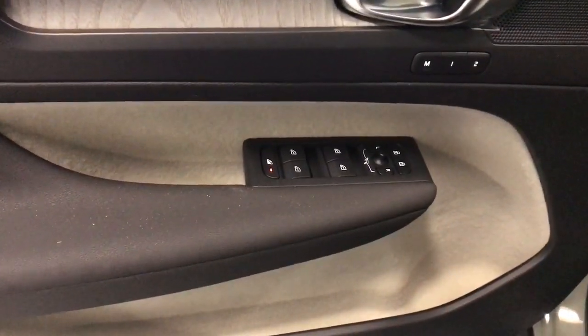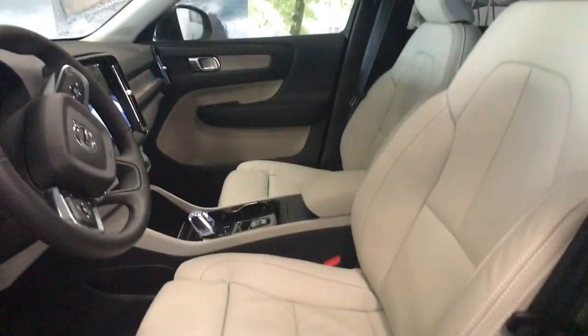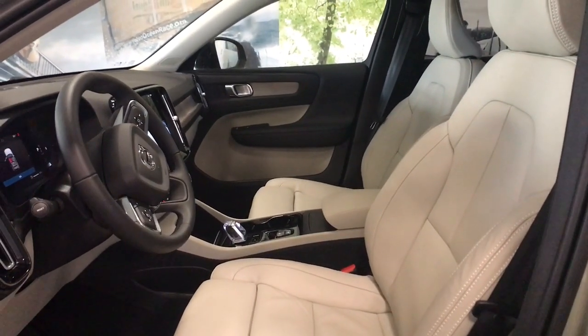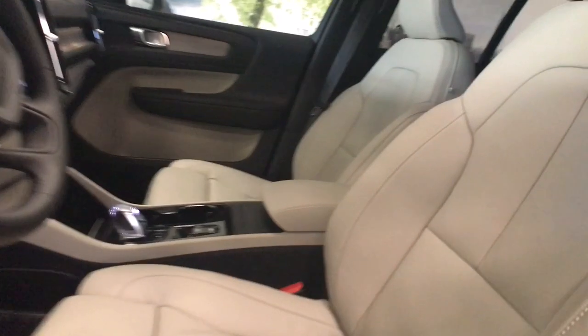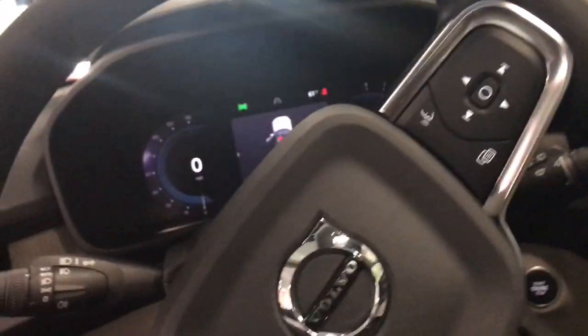These are just some of the great options this vehicle comes with: Apple CarPlay and/or Android Auto, Navigation System, Sunroof/Moonroof, Keyless Entry, Satellite Radio, Premium Sound System, Power Passenger Seat, Heated Rear Seat, Heated Mirrors, and Fog Lamps.